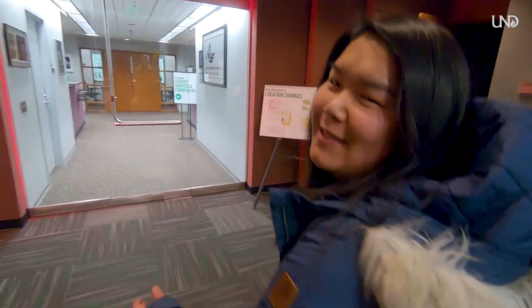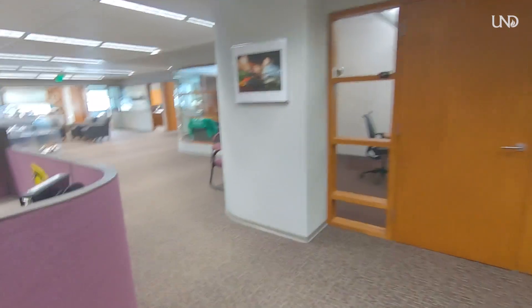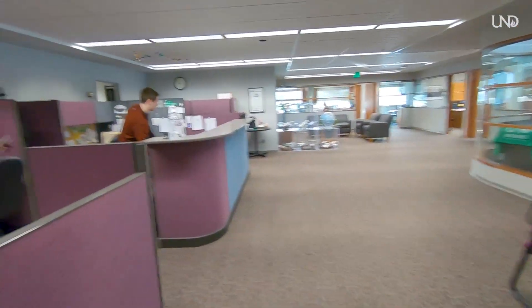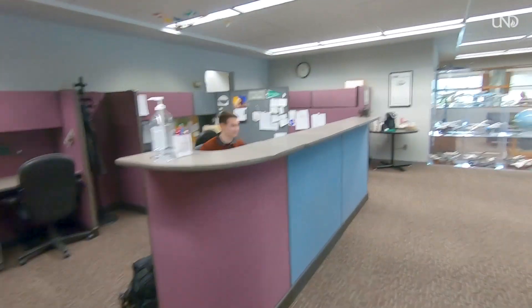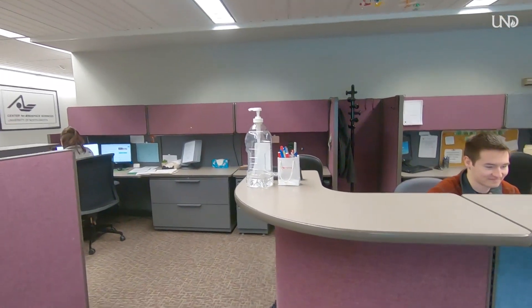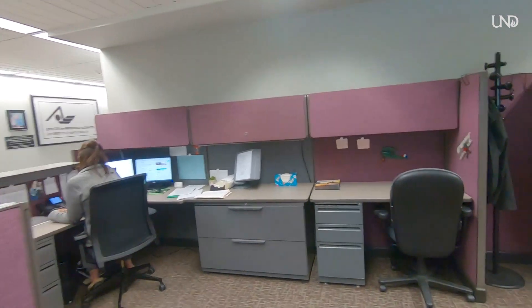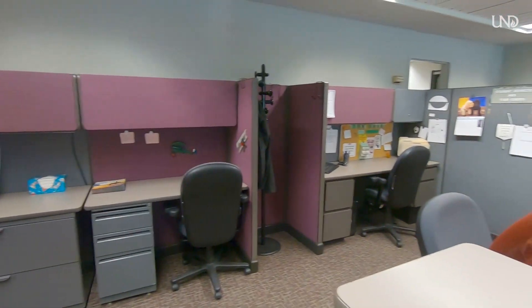Now I'm in Odegaard Hall on the second floor and I'm going to go to Student Services to show you where I work. I'm not scheduled today but I'm just stopping by. This is Student Services — anyone as a student can come here and get questions answered from advisors, financial aid, as well as status and graduate audits, so you can look at what classes you need to take.